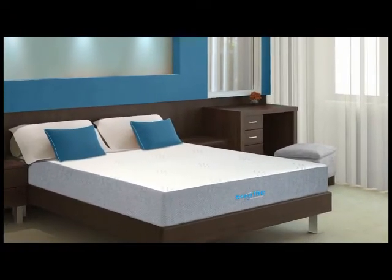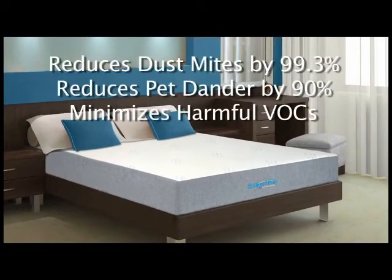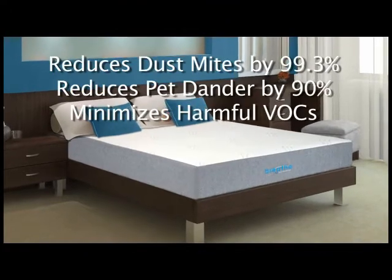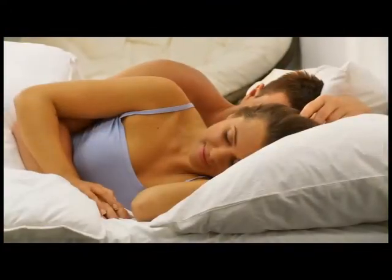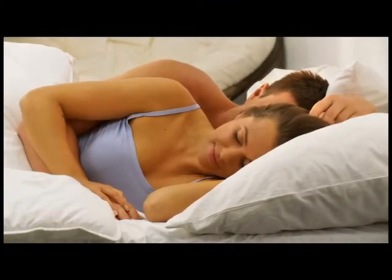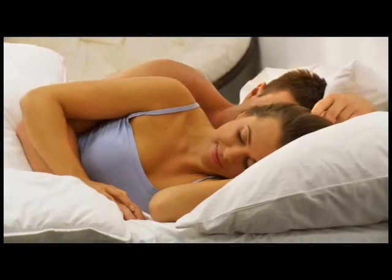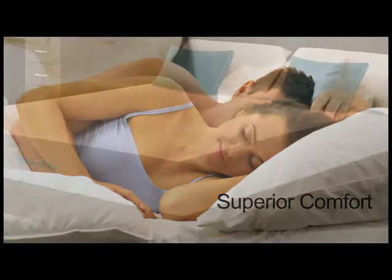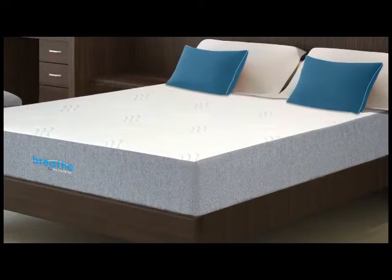BREATHE has been shown to reduce dust mites by over 99% and pet dander by 90%, all while minimizing VOC off-gassing. You'll sleep better knowing that you've done your part to improve your indoor air quality without sacrificing the comfort you need for a great night's sleep.